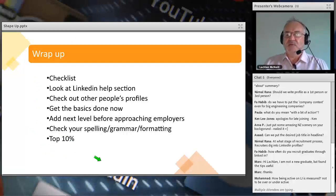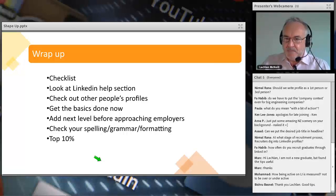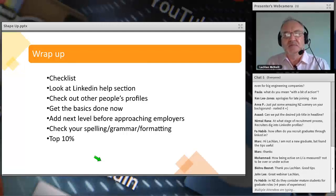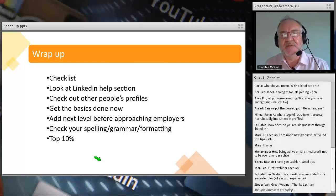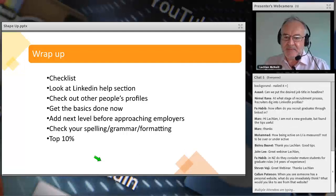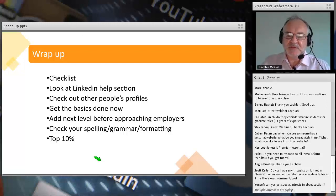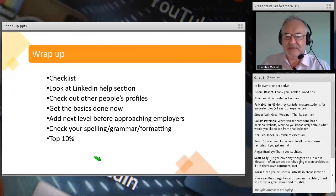Looking at some questions from the audience. Can you put the desired job title in the headline? Yes, but I'd say it's more important to say you're looking for a role — rather than just listing 'robotics design engineer,' say 'looking for a role as a design engineer.' Regarding mature roles in New Zealand for graduates with four-plus years experience: probably not a traditional graduate role, but you need to build on that experience. If your experience is outside the key area, it's less likely to be considered.